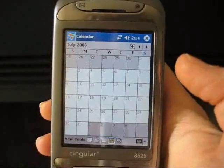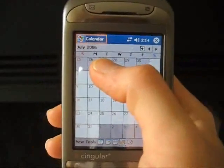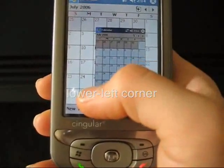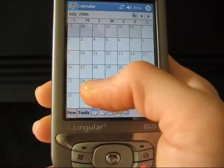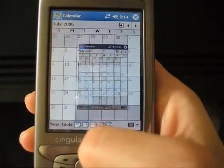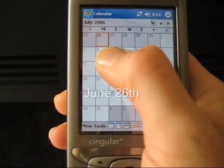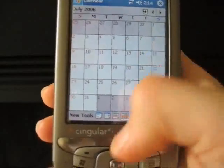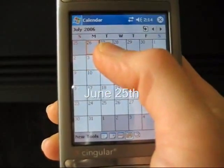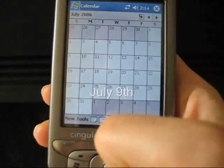When the user wants to interact with objects that are out of thumb reach, she can bring up a miniature representation of the display within her Thumb Space. Touching an object in the display miniature shows a selection cursor over the associated object in the main display. To adjust the selection cursor, the user drags or rolls her thumb in the direction she wishes it to move. When the cursor is over the desired object, she lifts her thumb to perform the selection.